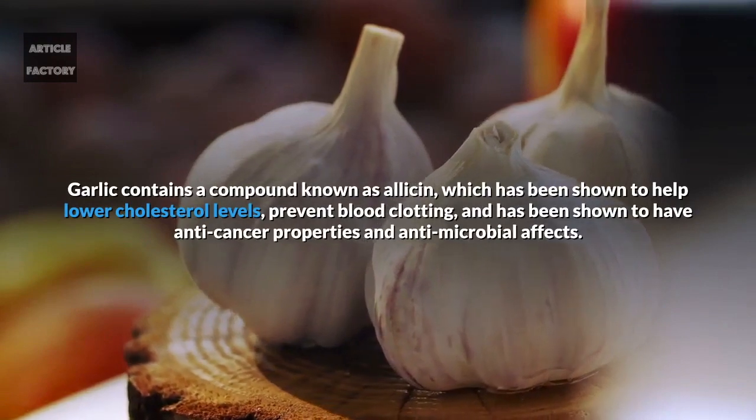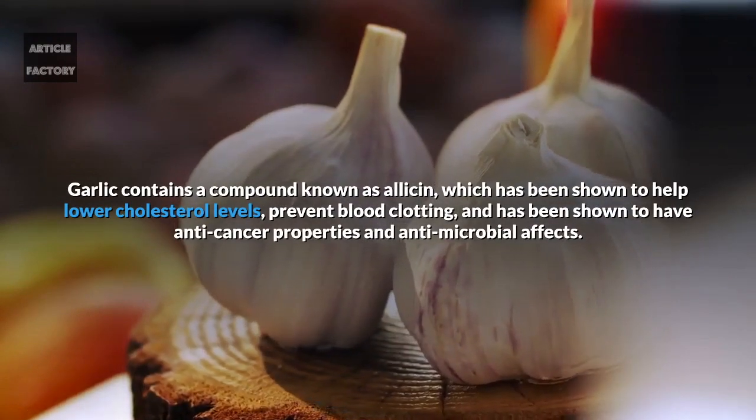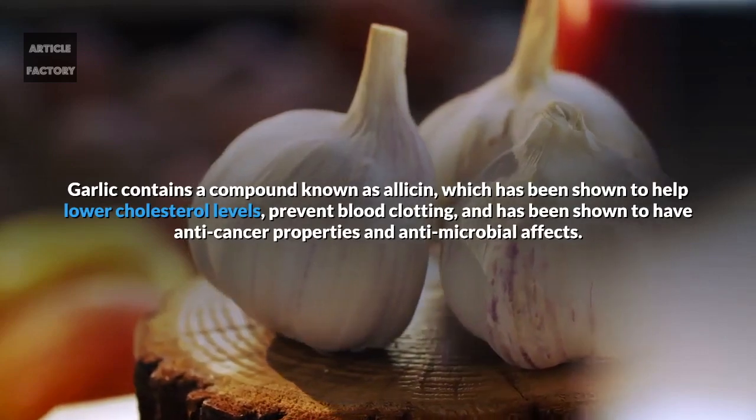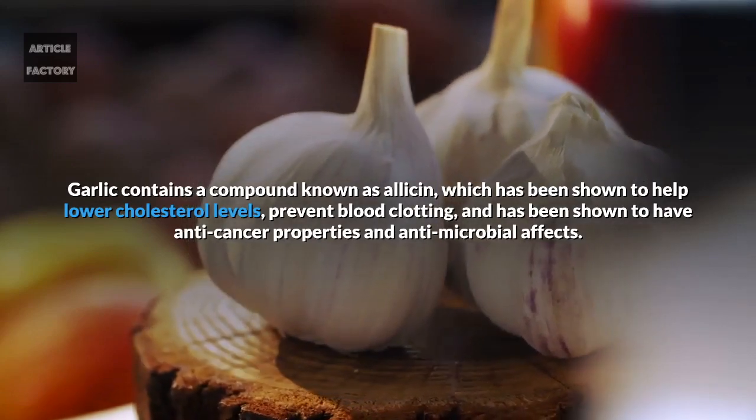Garlic contains a compound known as allicin, which has been shown to help lower cholesterol levels, prevent blood clotting, and has been shown to have anti-cancer properties and antimicrobial effects.